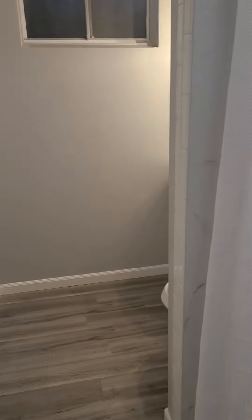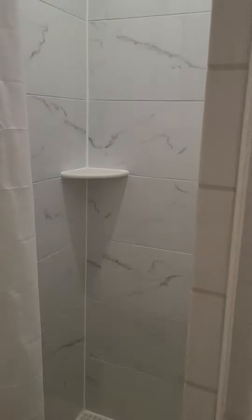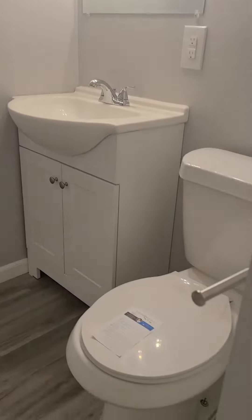Brand new bathroom here. Got the stand-up shower, everything all new — new vanity, toilet. Kind of matches the design from above.